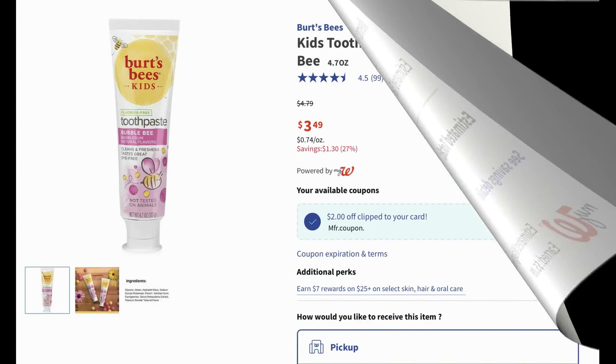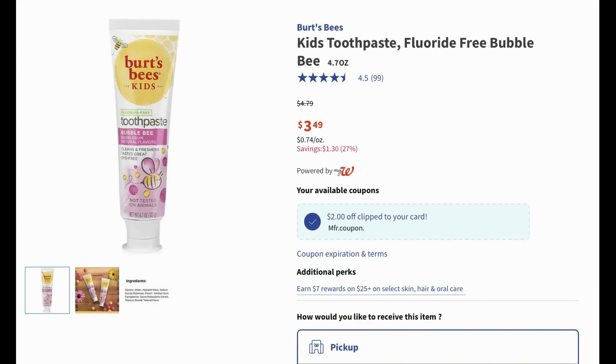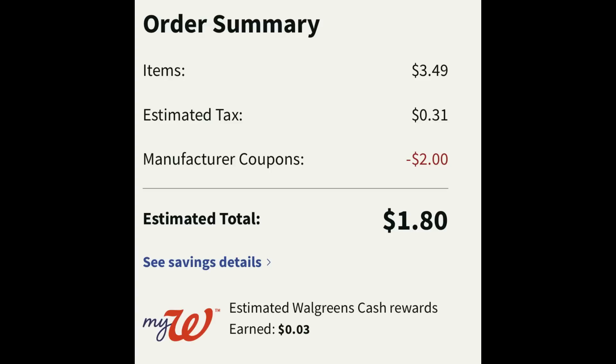Here's a great deal on Burt's Bees Kids. There's an even better deal at CVS where you can grab them for ninety-nine cents, but here at Walgreens you can grab one for a dollar and forty-nine cents. They're on sale at three dollars and forty-nine cents, and we have a two dollar digital coupon to clip. Add one to cart and clip that two dollar digital coupon; after savings you can grab one for a dollar and eighty cents. This is a good item if you're doing the spend twenty-five, earn seven dollars in Walgreens cash on hair and oral care — it would fit perfectly.